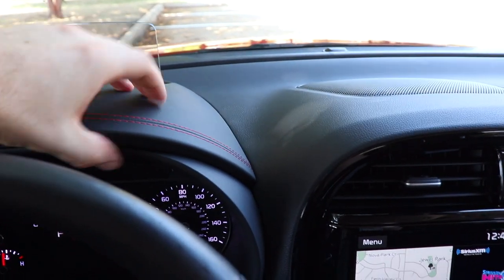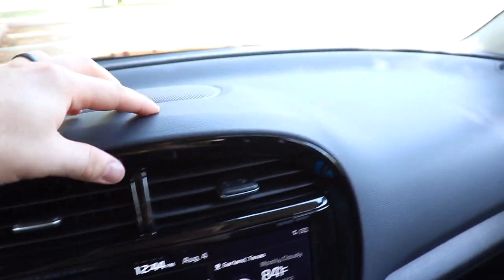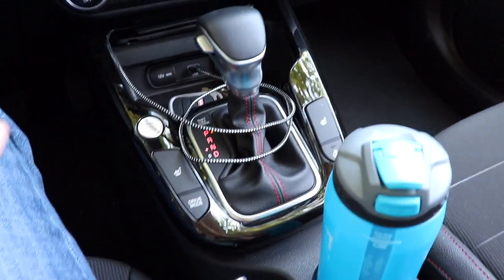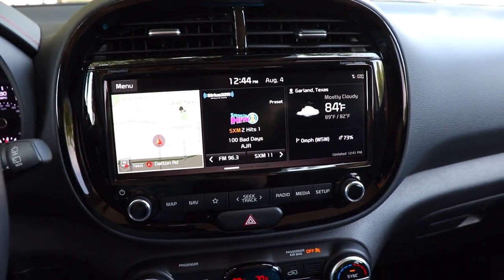Looking across the rest of the dash, the upper material isn't necessarily soft, but it's a nicer material. The area over here is a little bit softer. You've got quite a bit of gloss black around there and some down below, which I'm not a fan of because it gets scratched up and attracts finger smudges.